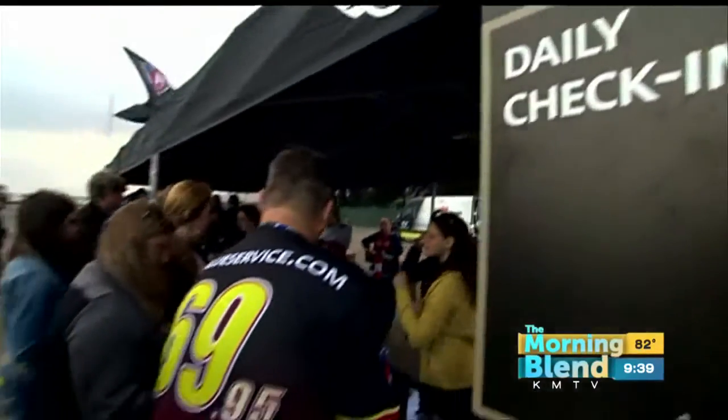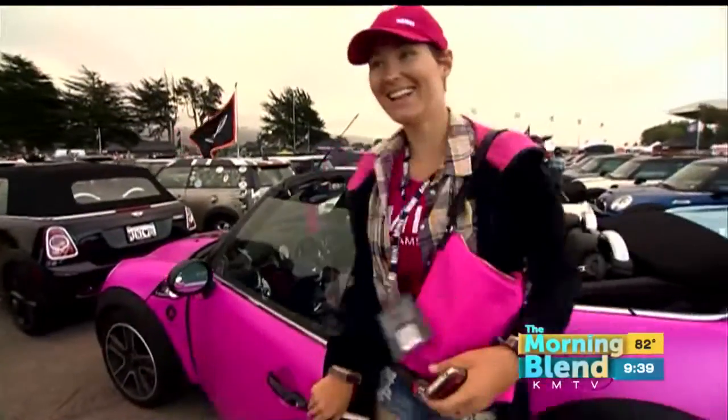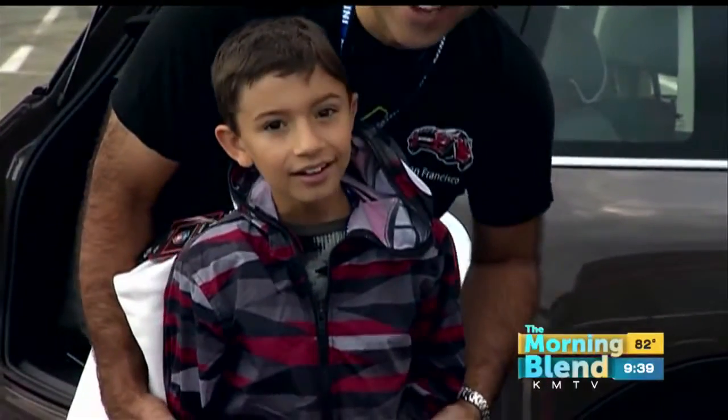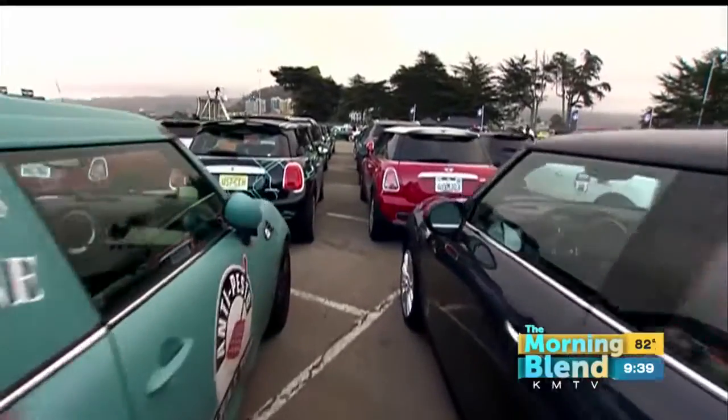We've got about a minute left. We're doing something called Mini Takes the States — it is the 10th anniversary. That's 4,200 miles across 18 states, visiting 14 cities, with 1,400 Mini owners starting here in Atlanta and going all the way up the eastern seaboard, across the Great Lakes, and down the west coast. This is all in part to help raise food for Feeding America, the largest feeding organization in North America. 48 million Americans go hungry every year — that's one in seven. Especially in the summertime when kids don't have school breakfasts and lunches, we're trying to raise 800,000 meals for those kids and for adults and seniors who don't have enough food.